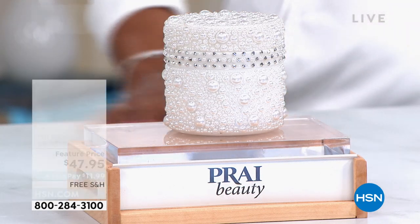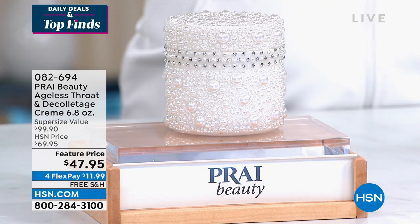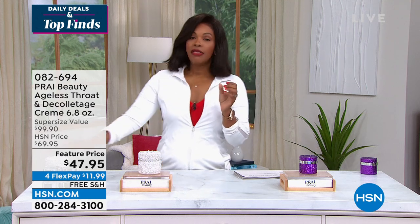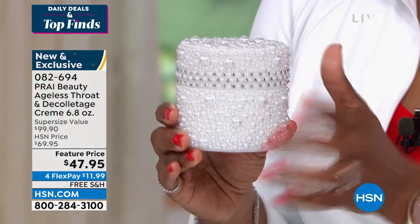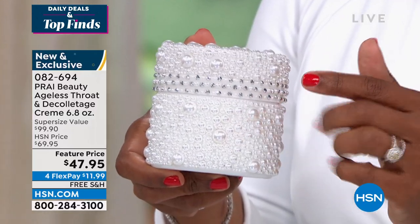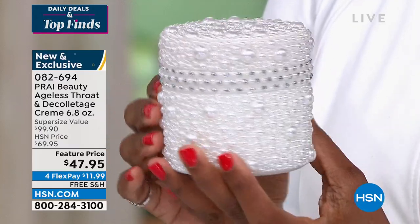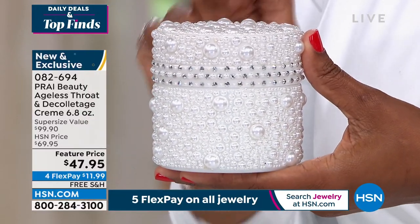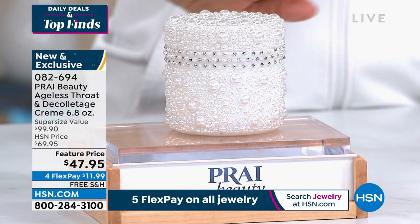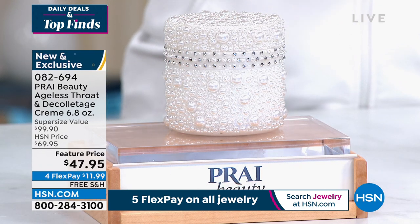We have something special from Prai — one of your favorite beauty brands, especially when it comes to caring for the skin on your throat and decollete. They formulate specially luxurious creams to help smooth out and address issues of aging, fine lines, and wrinkles on your throat and decollete. You'll notice this jar is very specialized — not their normal jar. And this is not their normal size — this is 6.8 ounces, a super size of their best-selling number one throat and decollete cream.